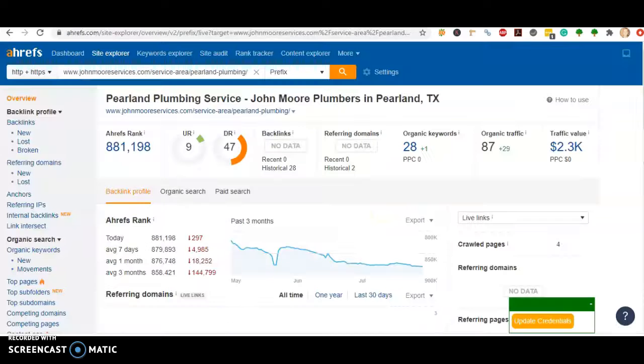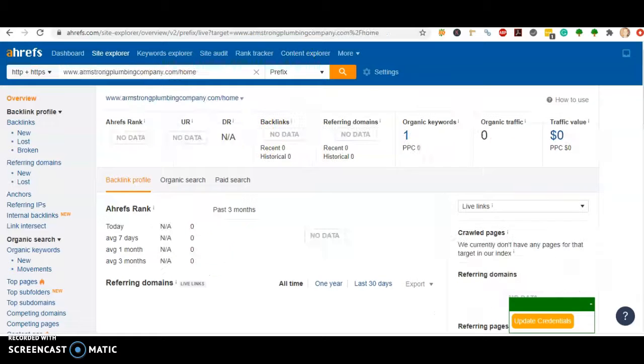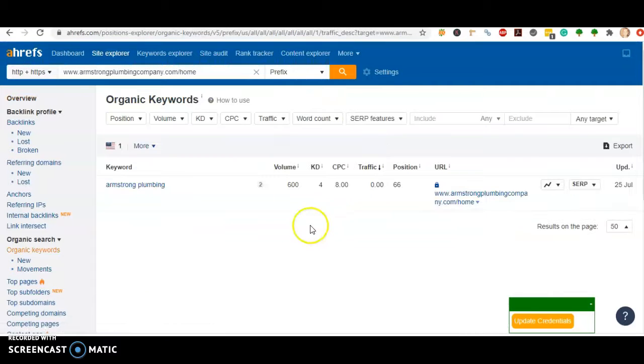The site I like to use for that is called AHS. When we plug in John Moore we see that his back page actually doesn't have any backlinks. Abacus has only three, and when we plug you guys in we see you don't have really any information. We can take a look at the one keyword — Armstrong Plumbing — so your name is a keyword, but you're in the 66th position for that keyword.